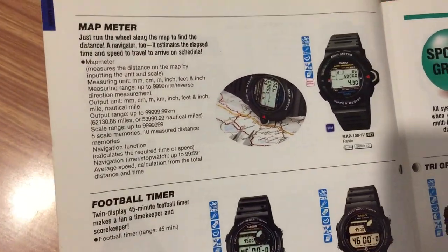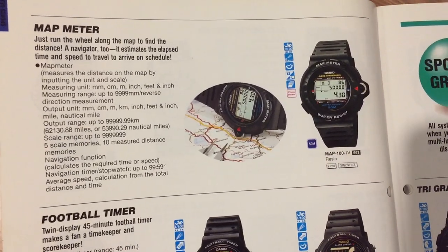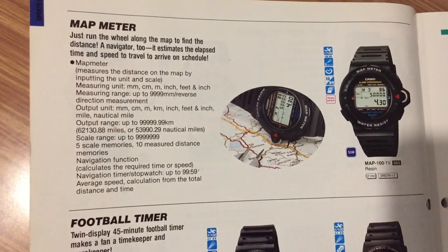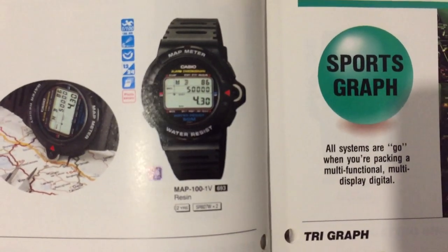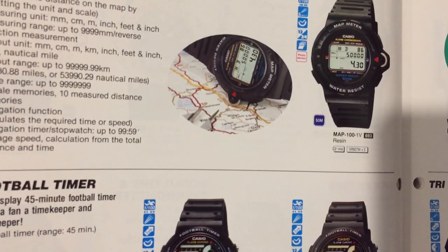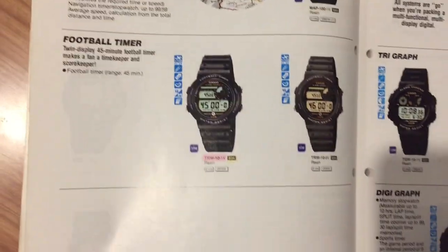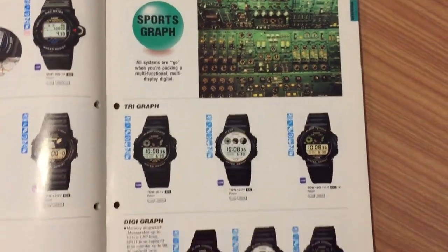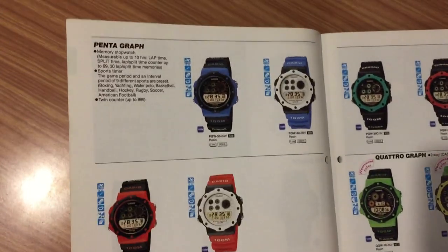This watch is very curious because it's a map measurer. I didn't know about this watch until I found it in this catalogue. The idea is you can input the data of your map, and then with that little wheel you can run it over the map and measure the distance. So decades before GPS, you could measure distance on your map with your watch.